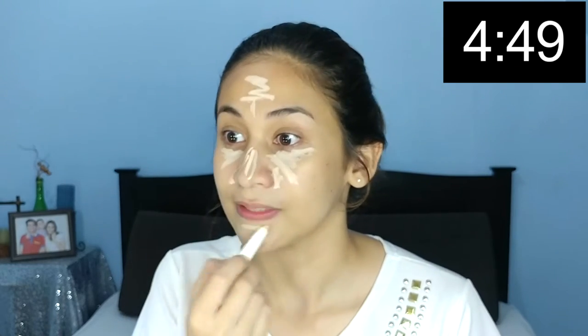Ready? Go! So hindi na ako magpa-foundation. Ang gagamitin ko na lang ay concealer. Drawing-drawing na lang sa face. Tapos, sabay na lang — dapat multitasking. So kapag concealer na lang, ipa-powder ko na lang siya.